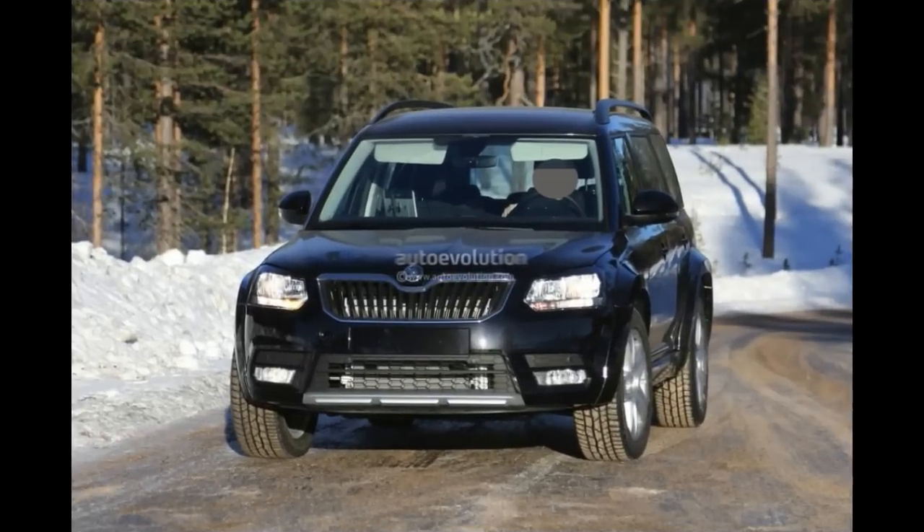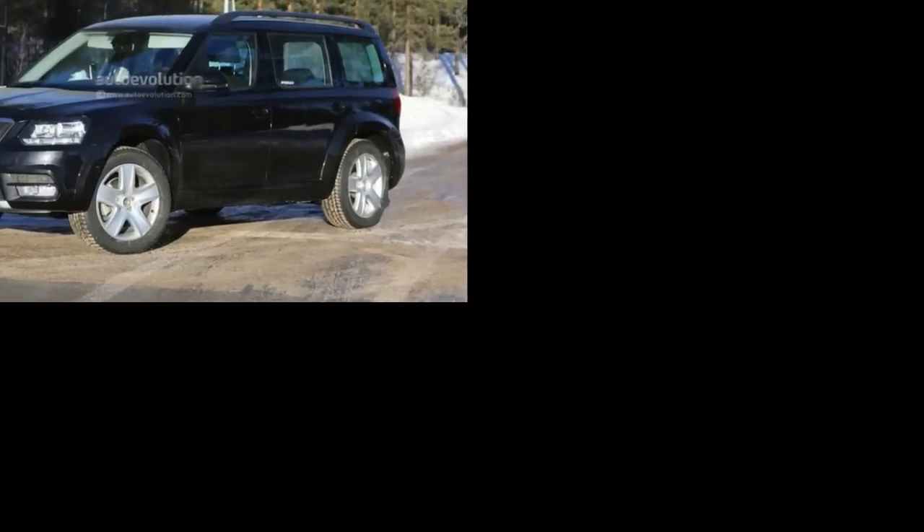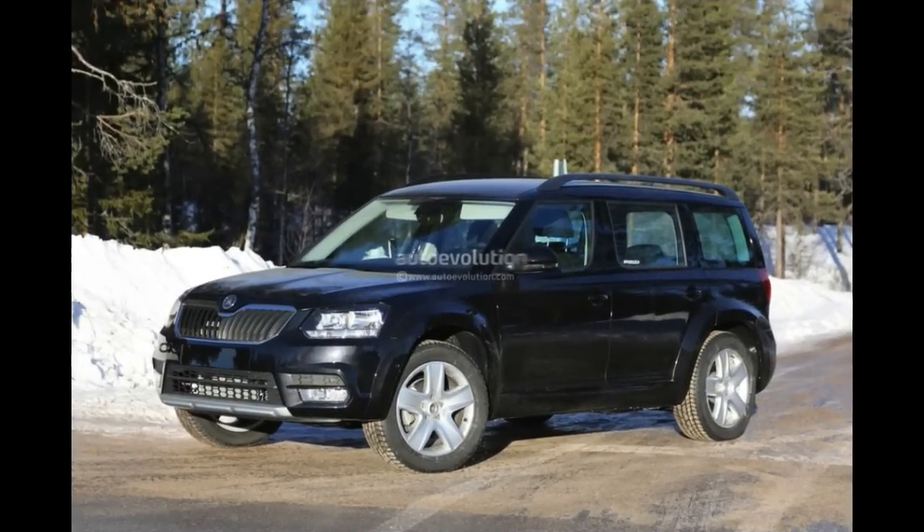This year's Geneva Motor Show saw a couple of interesting world premieres from the Volkswagen Group. Amongst them was the C20V20 concept, which is basically telling us what to expect when the upcoming crossover from the Spanish company will come out.